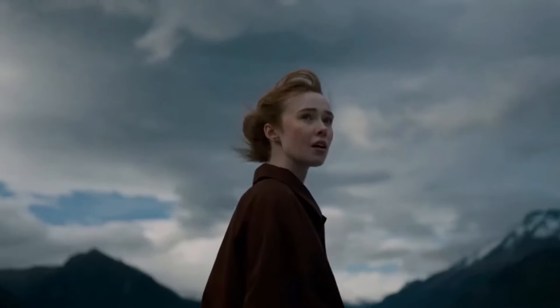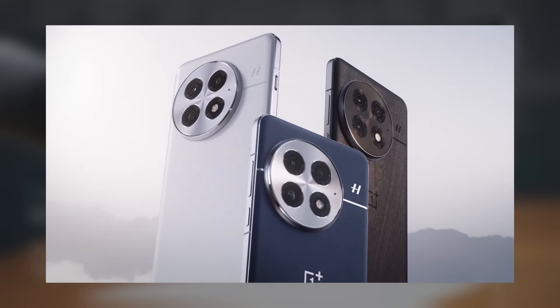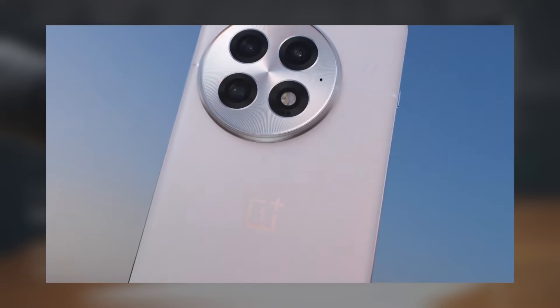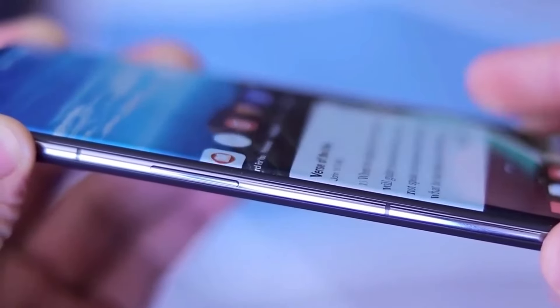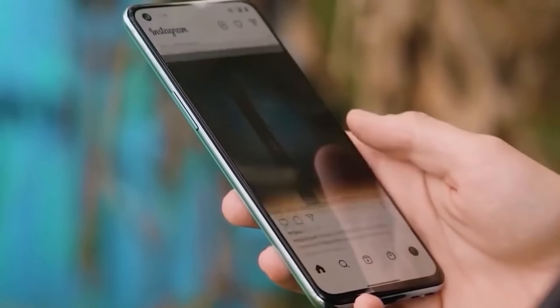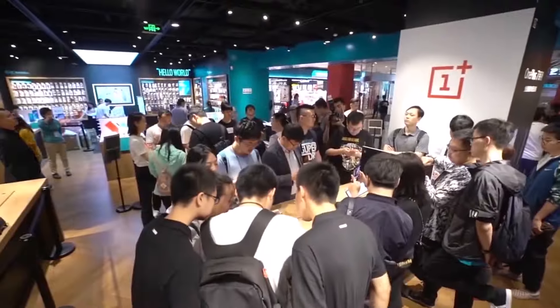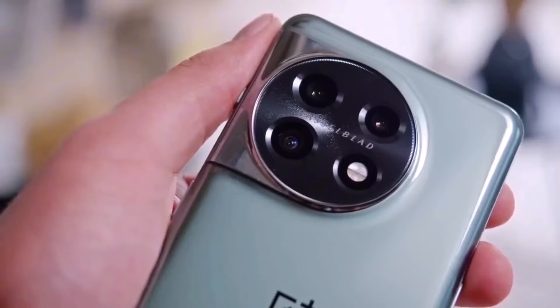Now in China, the OnePlus 13 offers even more choices. There are four color options — Blue Moments, Obsidian Realm, White Dew, and Morning Light — along with multiple memory and storage setups, including a top-tier model featuring 24GB of RAM and a massive 1TB of storage. Unfortunately, this high-end variant is expected to stay exclusive to China, at least for now.